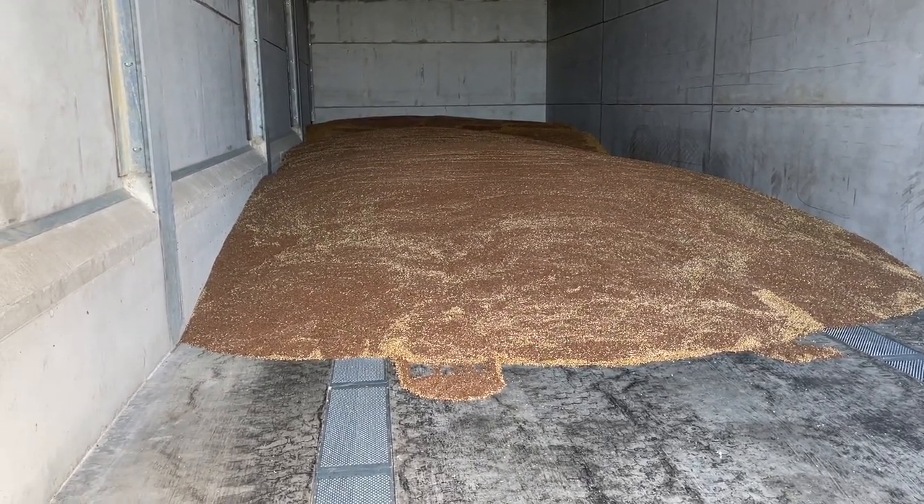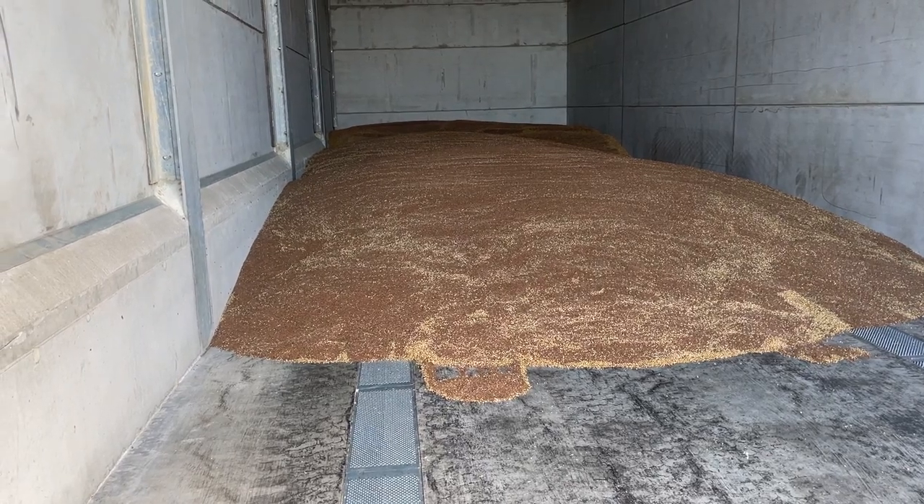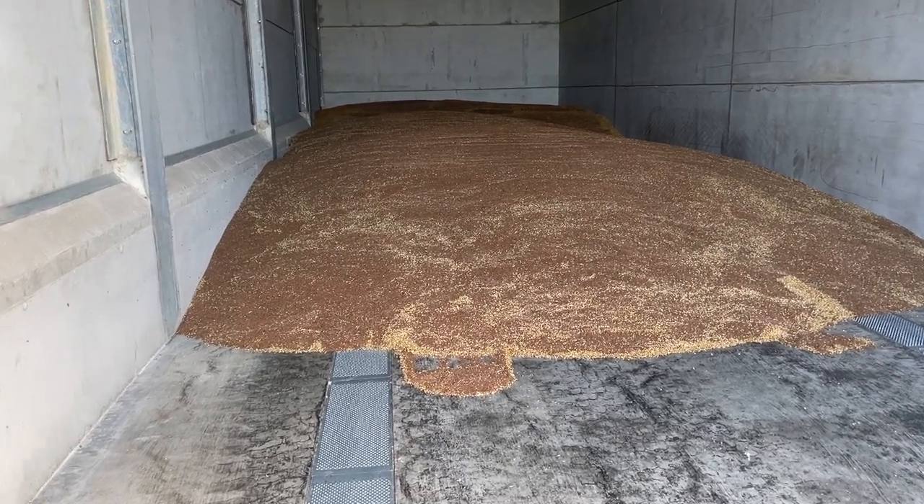Day 14 of the harvest log in Overbury and we are continuing with the linseed. This is the brown linseed back in the grain store.